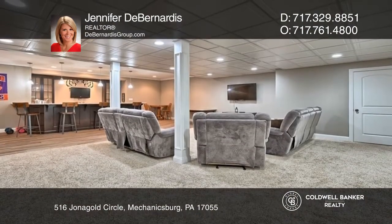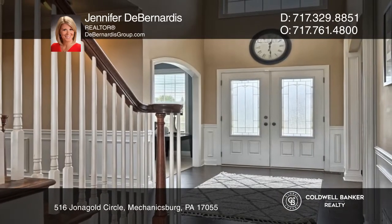Enjoy entertaining in the finished lower level. Jennifer D. Bernardis has all the details.